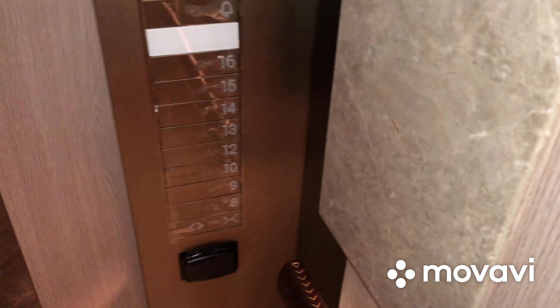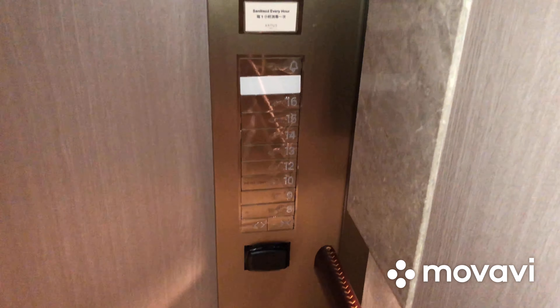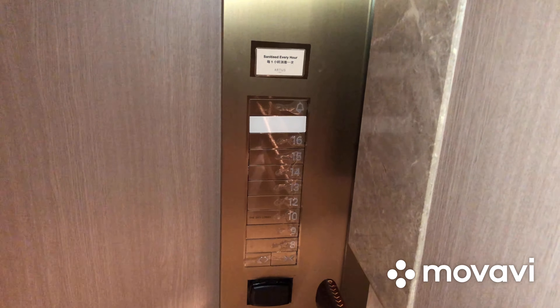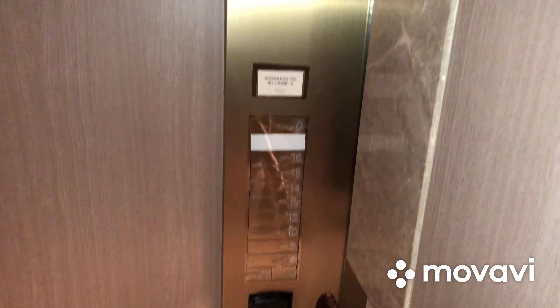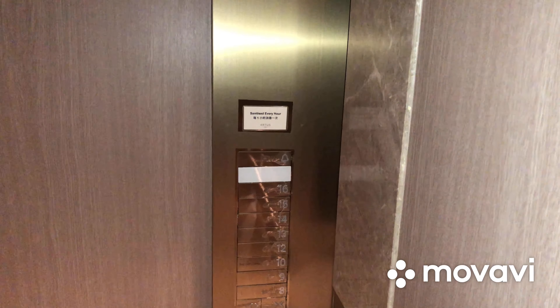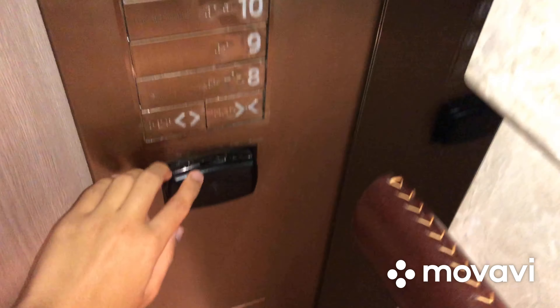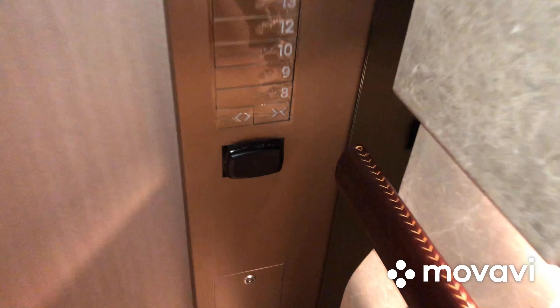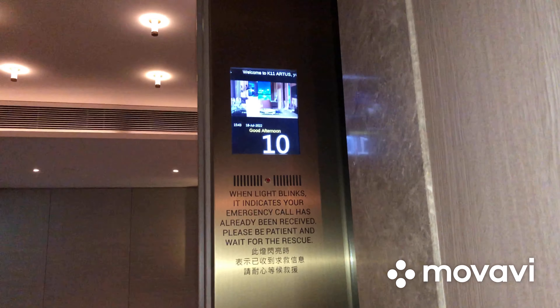Unlike the East elevators, these elevators don't serve floor 11. Unfortunately, I cannot go to any floor because when I tried to tap my key card a while ago, it showed a red light which means no access. Anyways, here is the floor indicator.